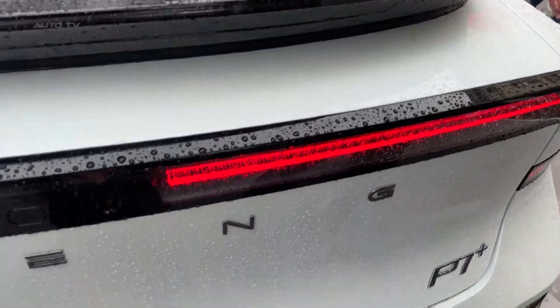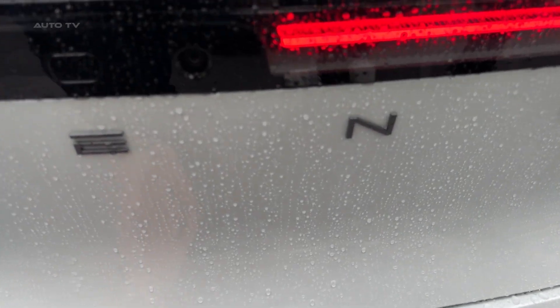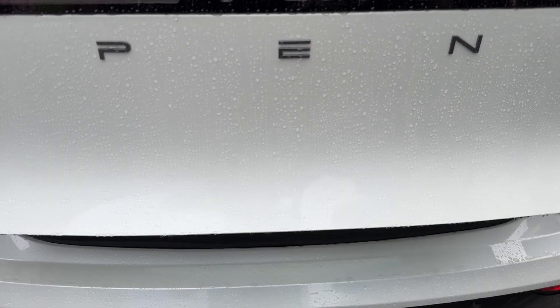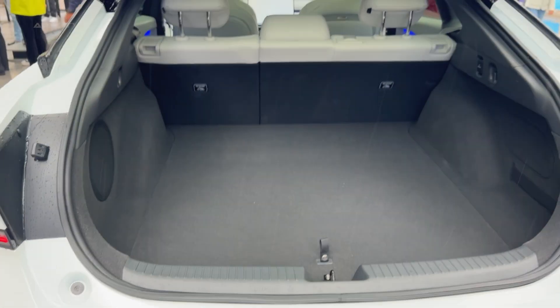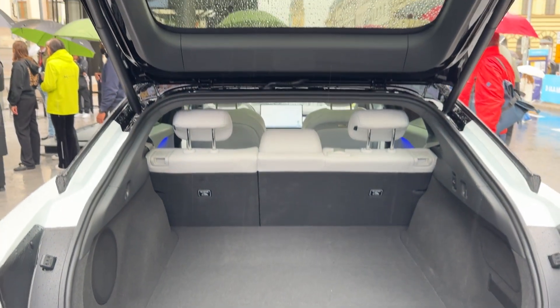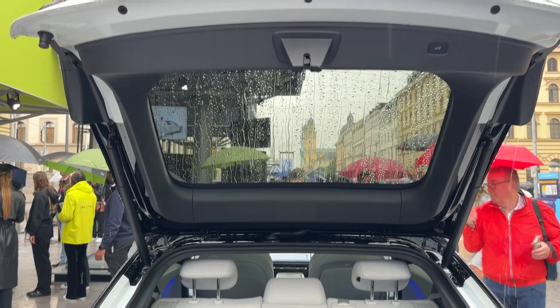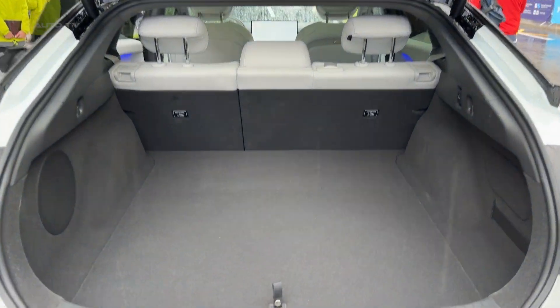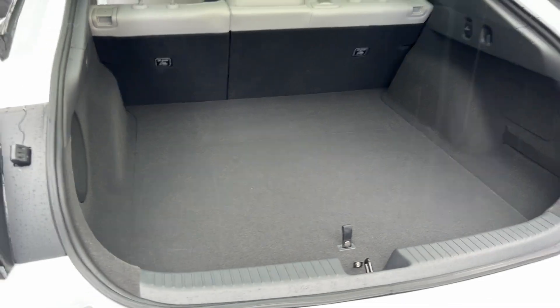The pricing is perhaps the most shocking part of this entire package. Starting around 220,000 yuan — that's roughly 30,000 US dollars for the base model. Even the top-spec all-wheel drive version with all the bells and whistles comes in at about 42,000 dollars. Compare that to a Tesla Model S at over 100,000 dollars, and you realize Xpeng isn't just competing — they're completely redefining value in the luxury EV space.